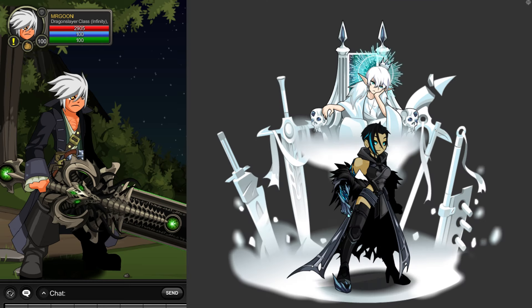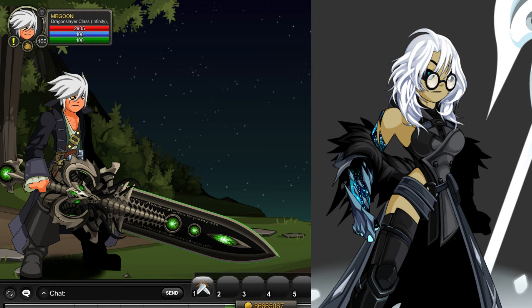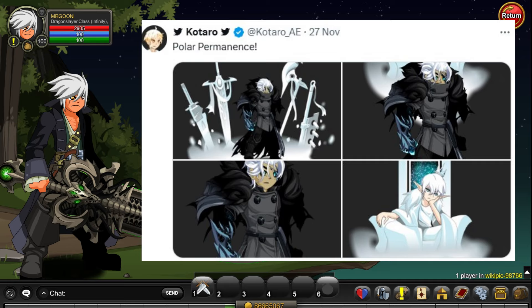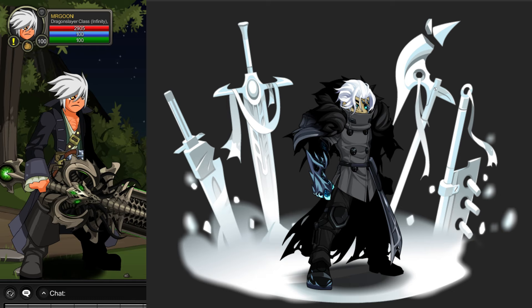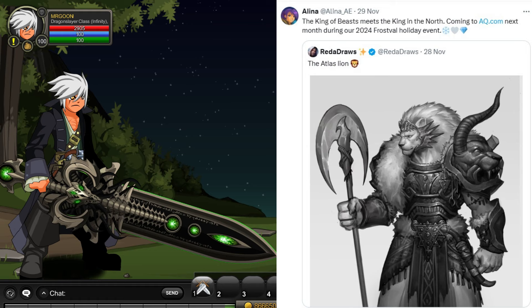Here we have Kataro showing us a female version of a particular set. There's a big looking ground rune — I'm assuming that's a ground rune — it's not unlikely to see capes looking like that with the different swords. "Polar Permanence" is the caption we've been given, so maybe that's the name of the set. Either way it's pretty much all but confirmed for this year's Frost of All event.